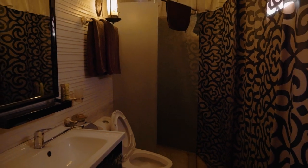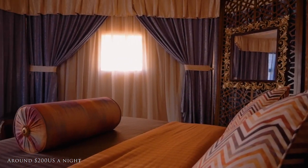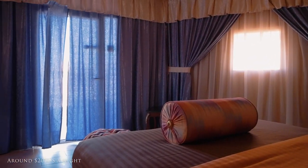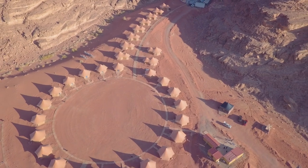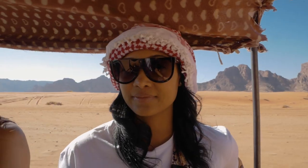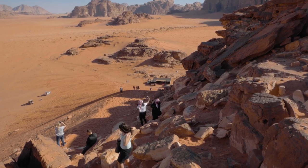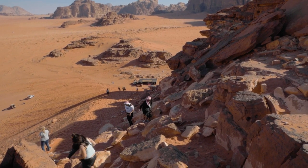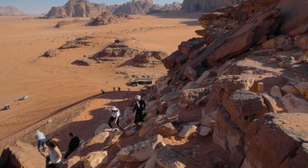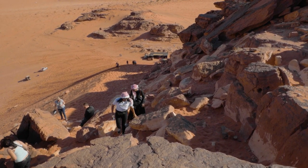After checking into our tents we went for a drive to do a bit of exploring. Our driver took us to some lookouts and we even climbed a dune to view a full scenic panorama of the magnificent desert. Dune climbing should be an Olympic sport — we struggled our way to the top but the view was completely worth it.